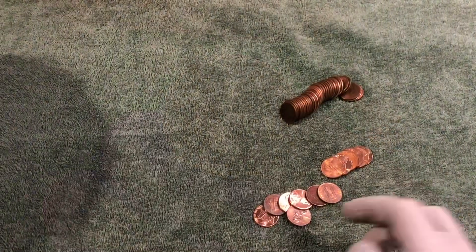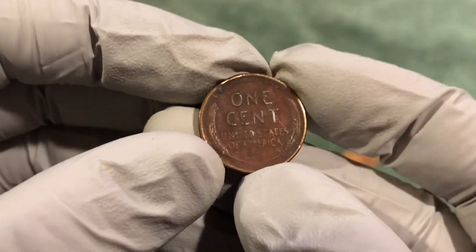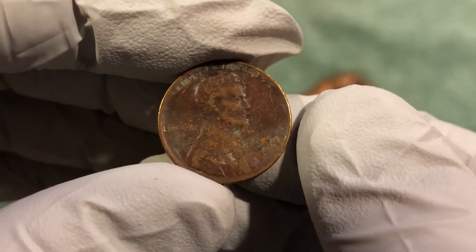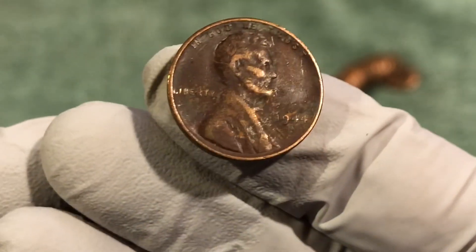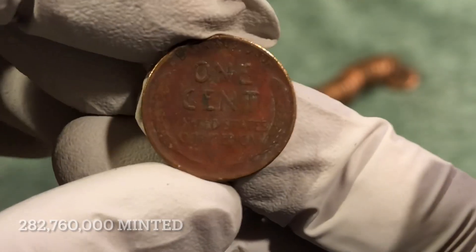Alright, on to the next. I just got another wheat penny. This one looks red. And what is that? I see an S mint mark — 1944 S. Really dirty, but that's alright. Good to be on the board.